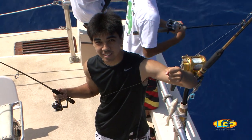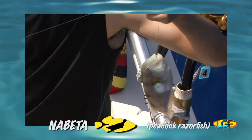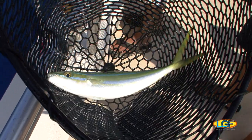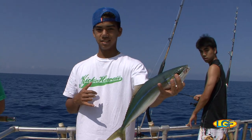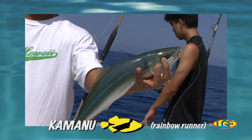Good job, Landon. That's worth keeping for the frying pan. That's a cool looking fish. Some people call these the Hawaiian salmon — good eating fish.